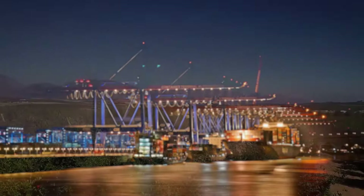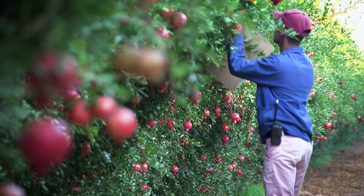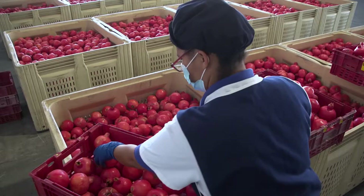Monitoring in the orchard and inspecting fruit in the packhouse for FCM infestation is extremely important to prevent the export of infested fruit. As the person responsible for monitoring and inspection, you have one of the most important jobs on the farm or in the packhouse.